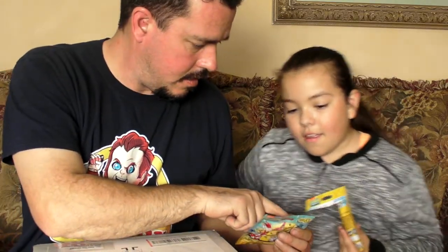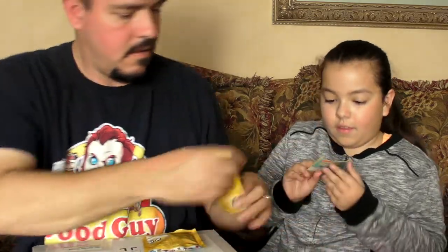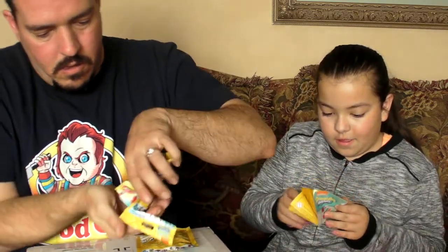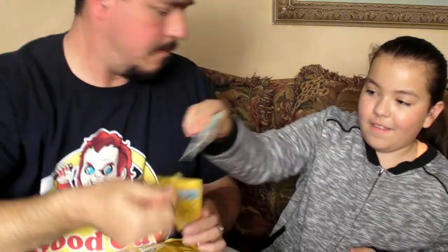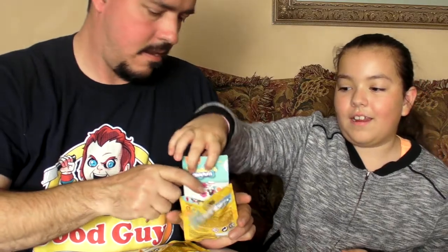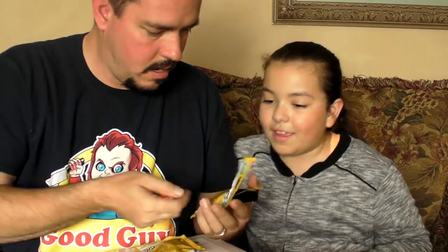You got this guy — the hot dog looking guy. It says like a list — a whole bunch of Lego pieces, build a guy. Like a list of guys that you can get. It looks like that hot dog guy on the back.